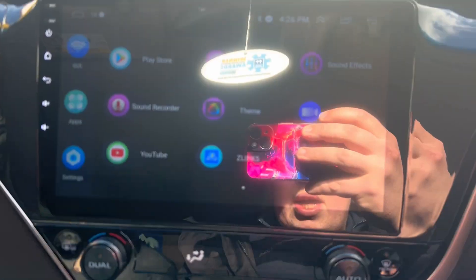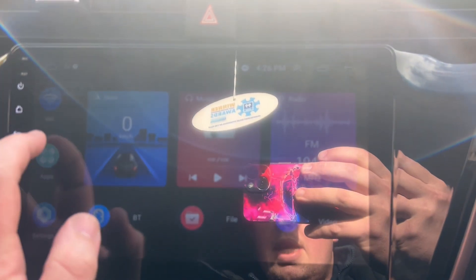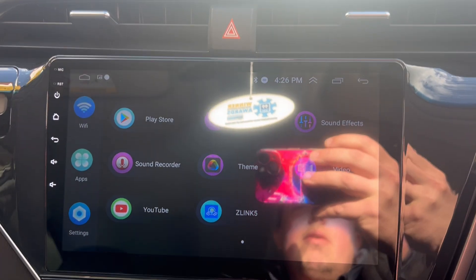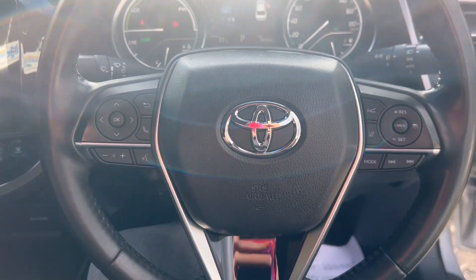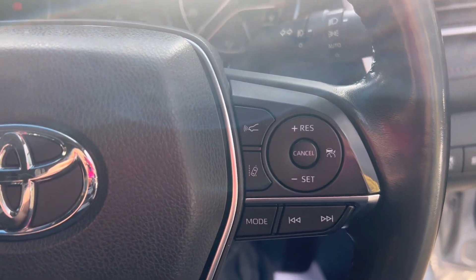A new Android unit has been fitted with phone, sat nav, and all your apps including YouTube and WhatsApp, plus the integrated reverse camera. Multi-function steering wheel with phone controls, cruise control, and lane assist.